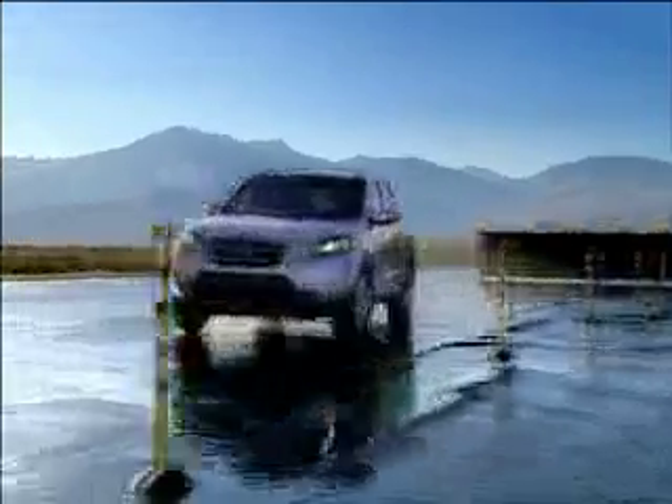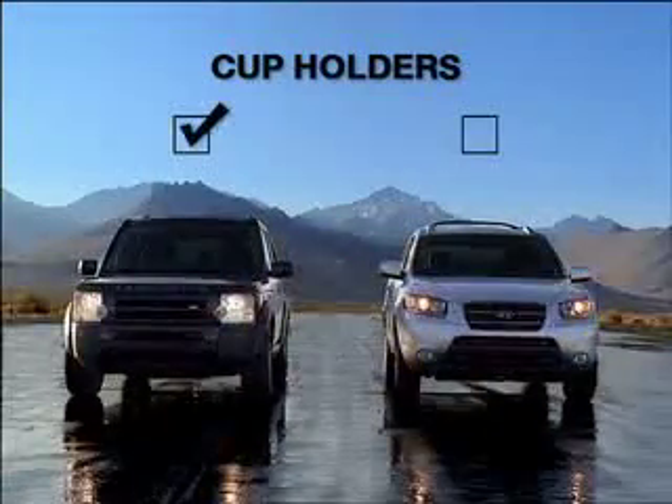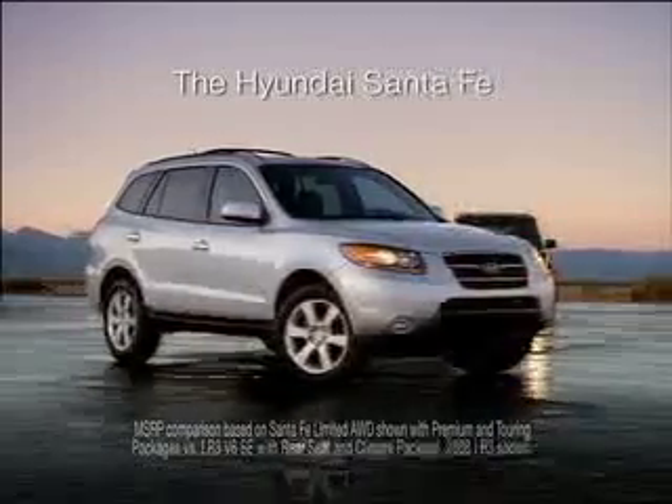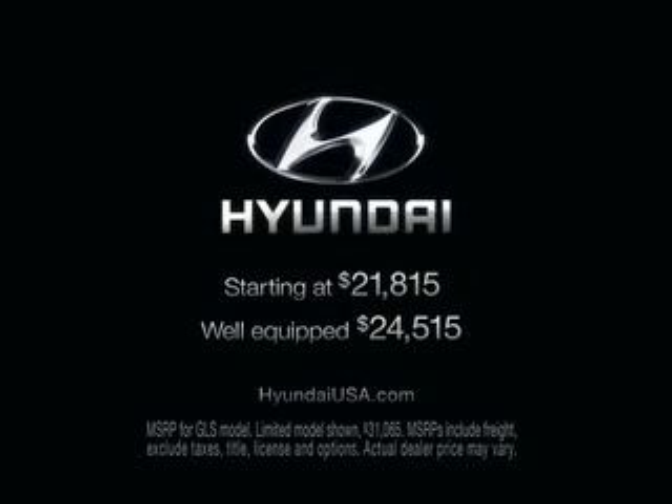But the Land Rover did beat the Santa Fe in number of cup holders. Well, you can't win everything. The Hyundai Santa Fe — $13,000 less than the Land Rover and a few less cup holders. Hyundai. Smart move.